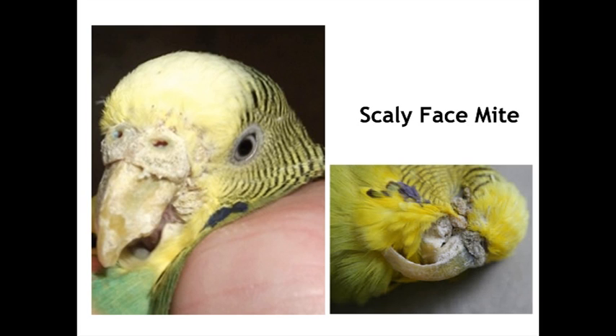This poor old guy down the bottom here — my goodness, what a mess. Look at the beak overgrowth due to the mite infestation up at the cere. The beak grows from up here, and the irritation causes the beak to grow longer. This is a bird that can't eat; he's in all sorts of trouble.